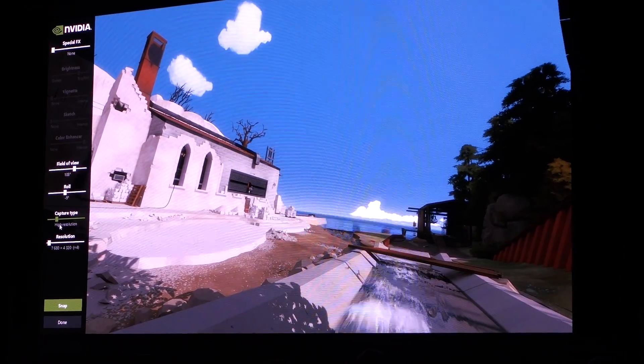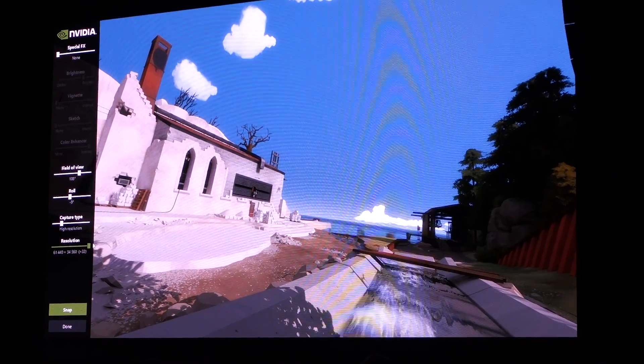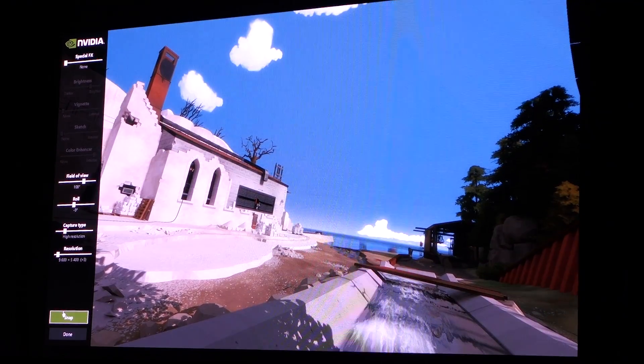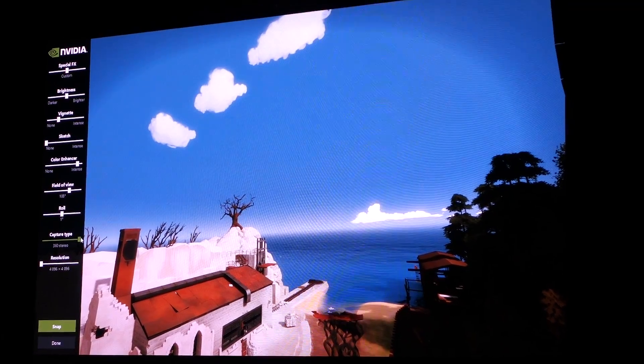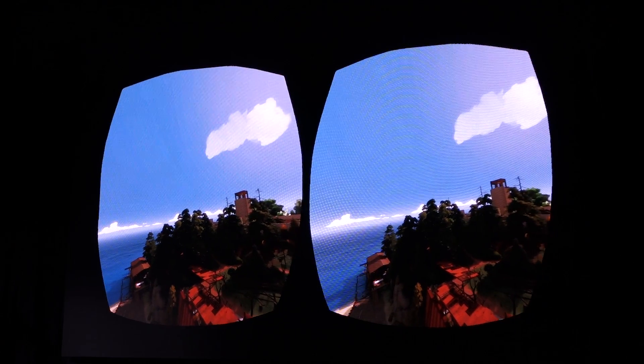Ansel also has SuperRes, which allows you to drastically upscale the image. For example, you can take a 40K image — you'd scale up the image, then Ansel takes multiple high-res images of the entire scene and stitches them together to make a massive image. There's also the option to take 360 images, and you can explore them using a VR headset. A phone or tablet with a gyroscope can do the same.